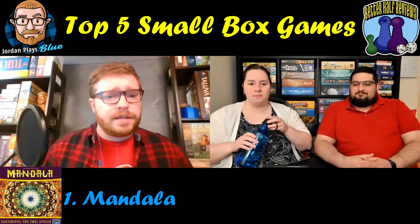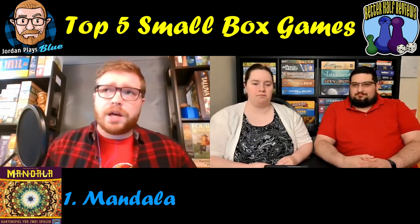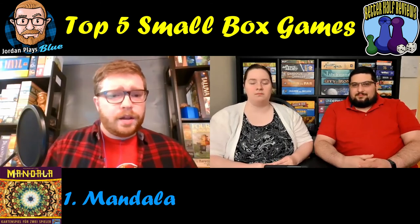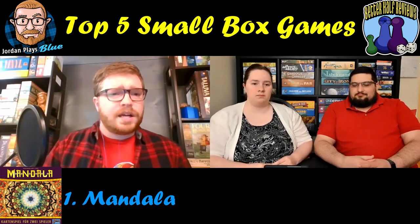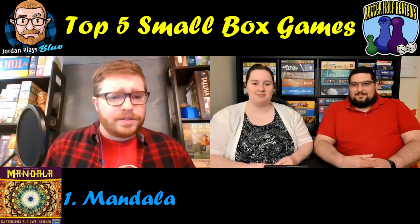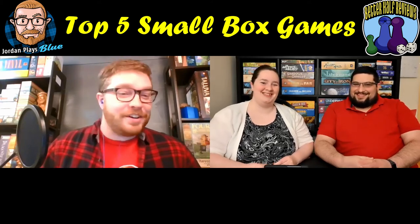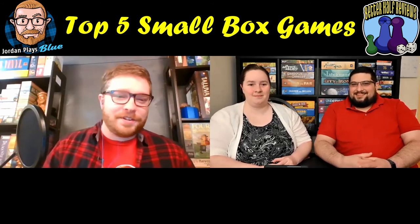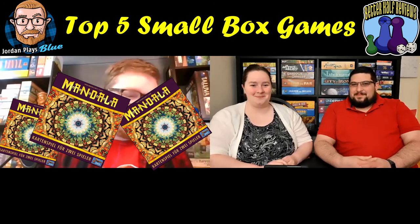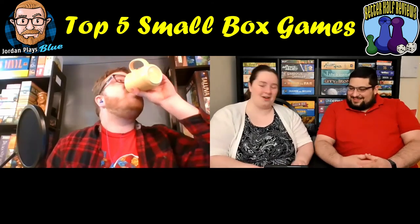Mandala and Lost Cities are very different — you can own both without any problem — but they are comparable enough that if you like one you'll probably like the other. Mandala might be a little easier to teach because there's less information, but it might be harder to master — it has that classic abstract feel of easy to learn, lifetime to master. If someone needs a two-player game, a card game, a pretty game — Mandala is my go-to recommendation.